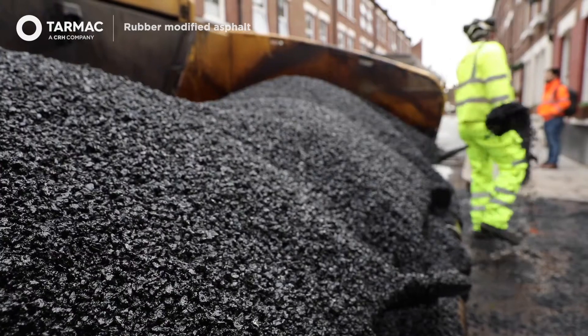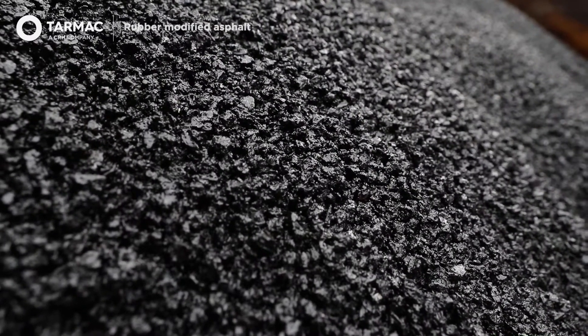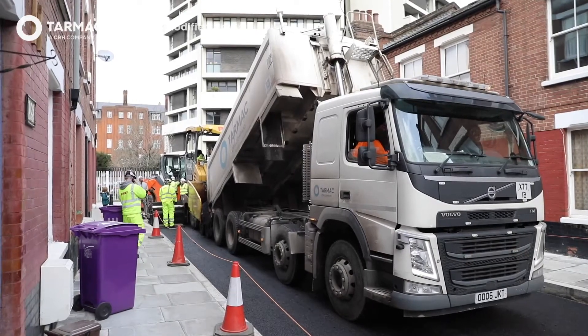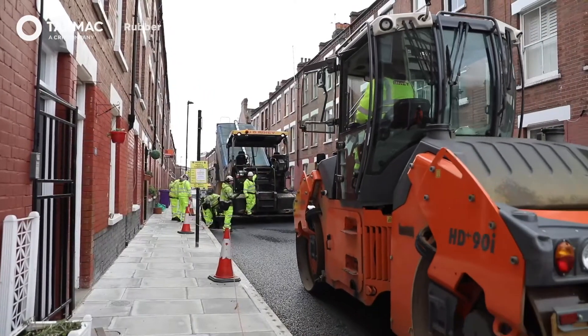The reasons behind the decision to specify the rubberized asphalt are reduced CO2 emissions and the use of an end-of-life product that can be recycled again at the end of the life of the carriageway. It reduces air pollution, it produces less CO2 emissions because it's a warm mix, and there is less air pollution on site.